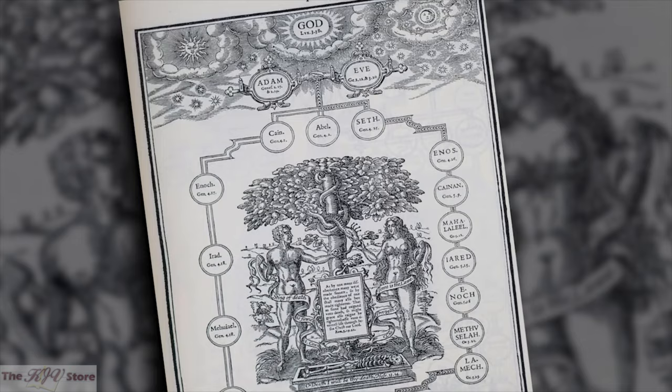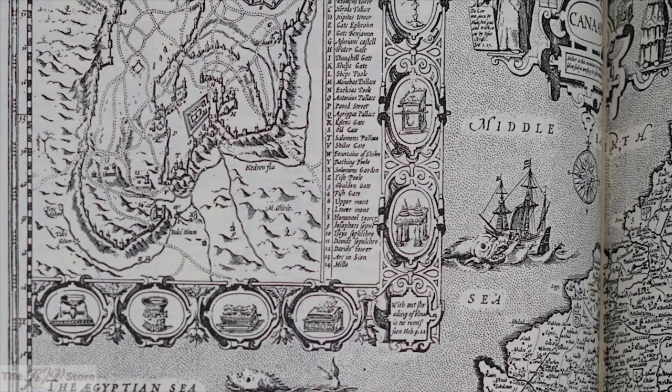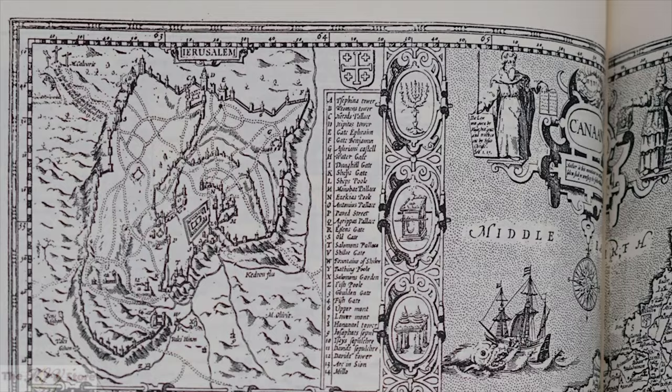The Bible Museum has also preserved the wonderful genealogy of mankind from Adam to Christ and the John Speed map of the Holy Land from the 1611 King James Bible, and included them in the prefatory section of this 1769 facsimile reproduction.